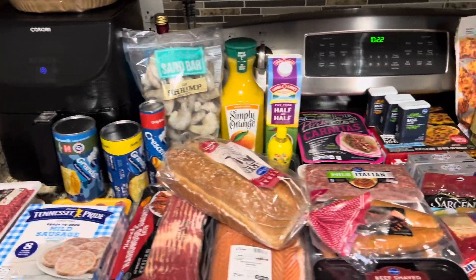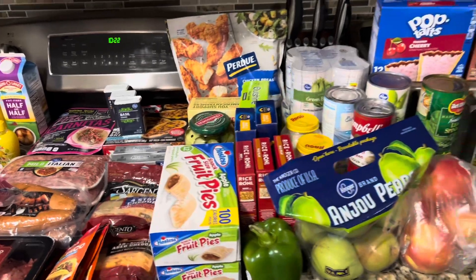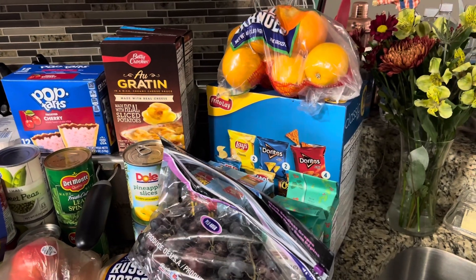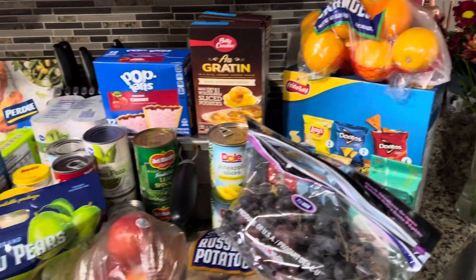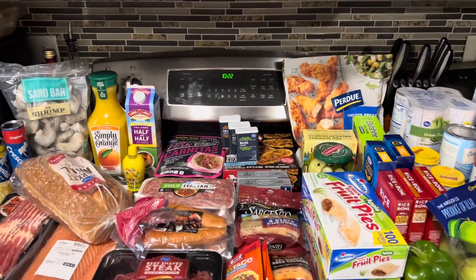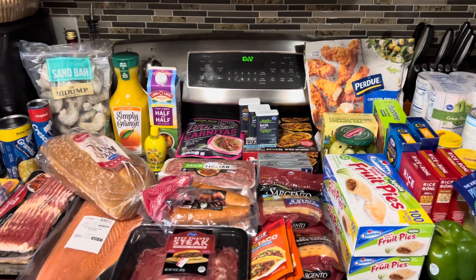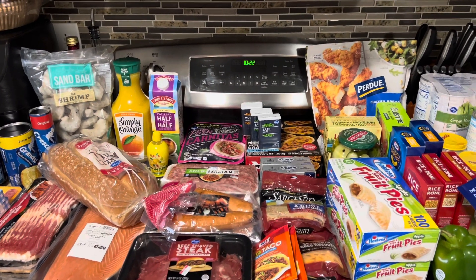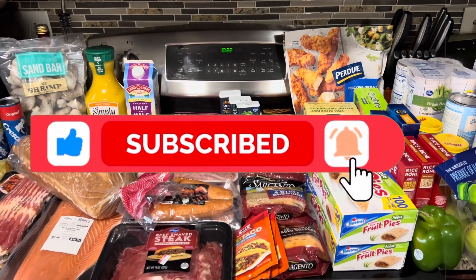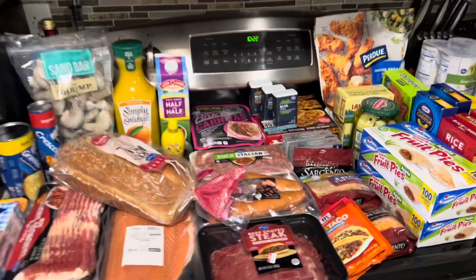Hey guys, welcome or welcome back to my channel. It's Gina of Gina RNA RM Budgets. I am a zero-based budgeter who utilizes the cash as well as the cashless envelope system to assist me on my journey to financial and debt freedom. If you're new here, I do videos all about saving money — be it using coupons, budgeting, meal planning, you name it. If that's the kind of content you're interested in or you need to save some money, press that subscribe button and turn on your notification bell.